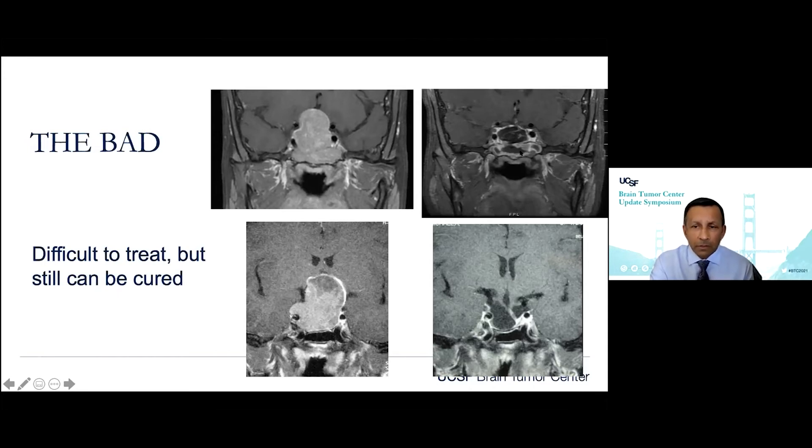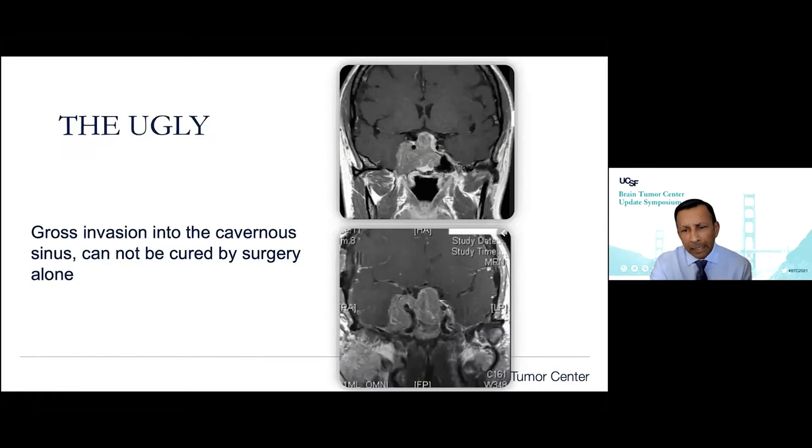Tumors that invade into the sphenoid sinus should not deter us from getting a gross total resection. Even these more complicated cases — we've got surgical techniques to actually still cure them. And these are the ugly: gross invasion of the cavernous sinus. Here you can see the pituitary adenoma growing into the sphenoid sinus with a lot of tumor extending into the temporal fossa, wrapping around the carotid artery, with the entire cavernous portion of the carotid encompassed by tumor. Even though these are benign tumors, surgically we're never going to cure these — we need multimodal therapy.